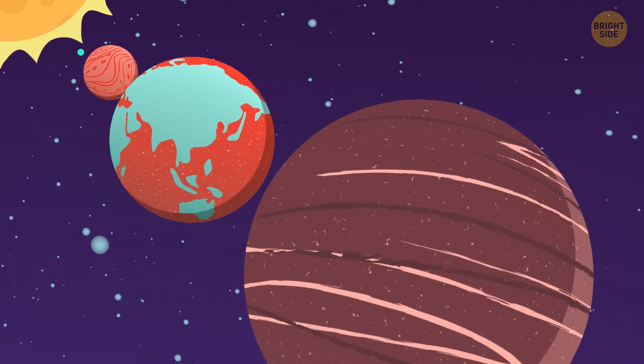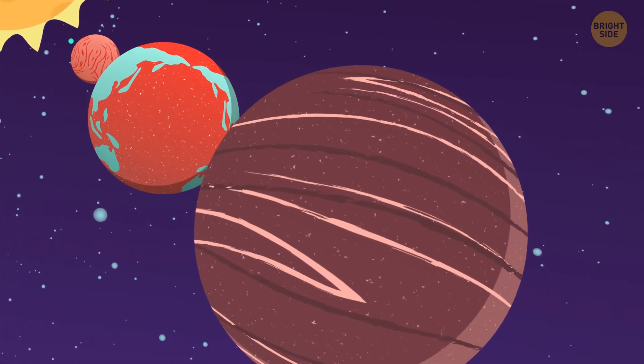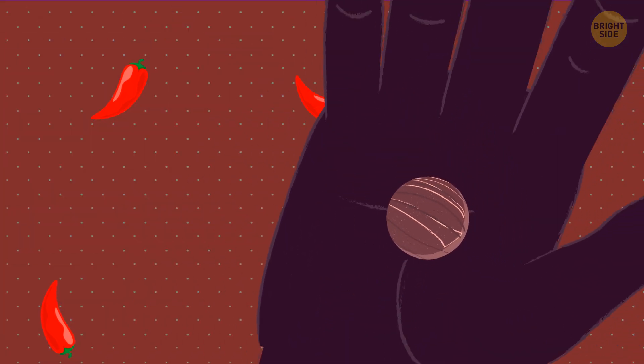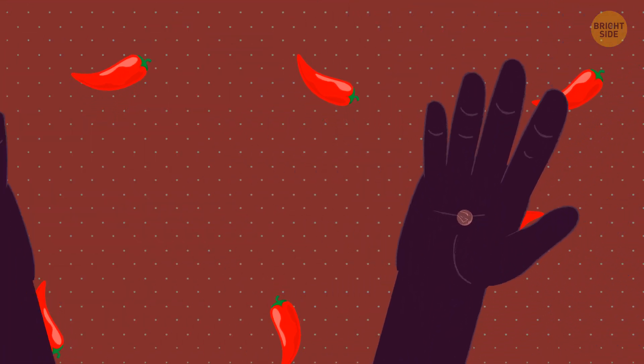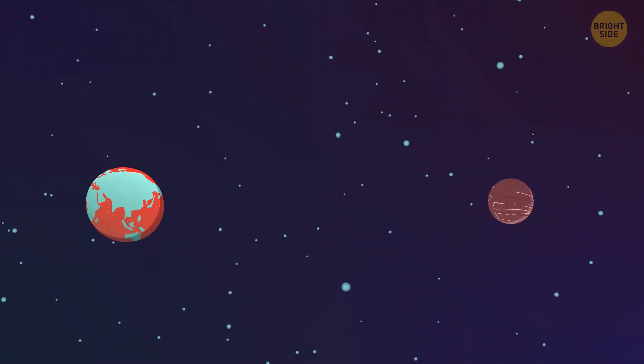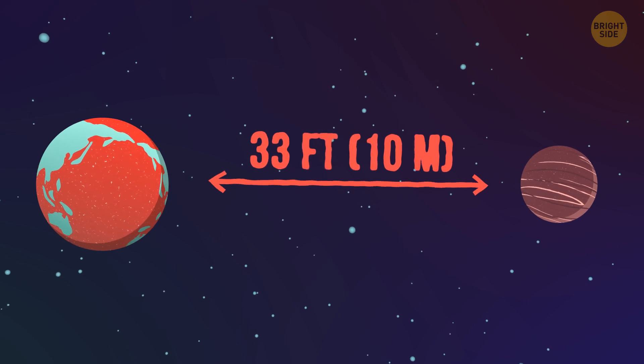Moving away from the Sun, next comes Mars, which is twice as small as the Earth. Let it be a red pepper grain this time. The distance to it is even greater than from Mercury to the Sun — over 33 feet. So we'll place it here.